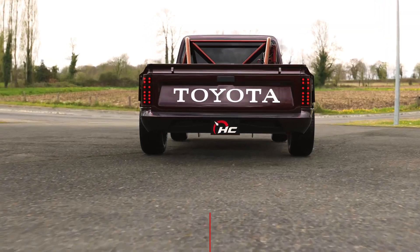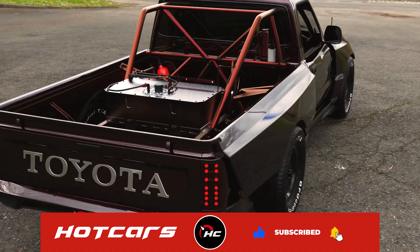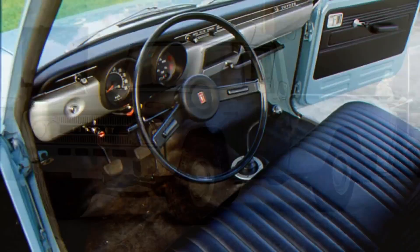Surrounding the block is a metallic red engine cage that matches the roll cages on the interior and the rear exterior of the vehicle. Housed under the cage at the back are a tastefully fitted fuel cell and nitrous tank that would help this Hilux compete on the drag strip.